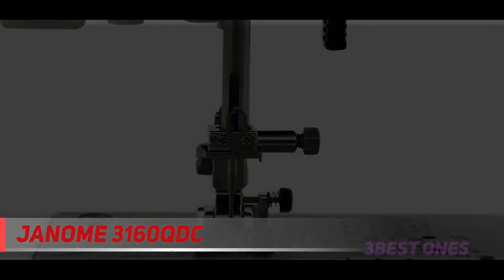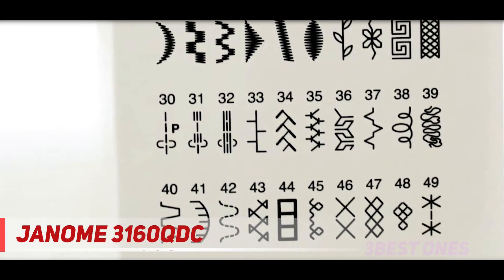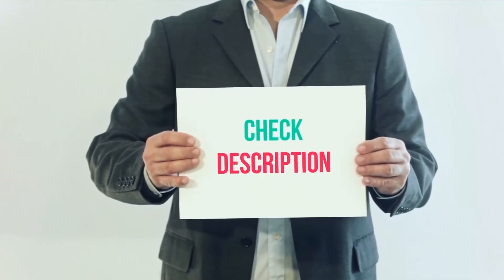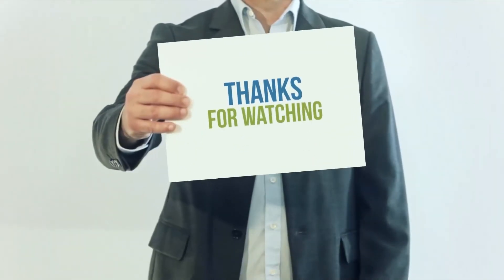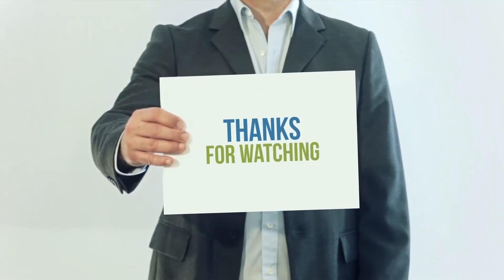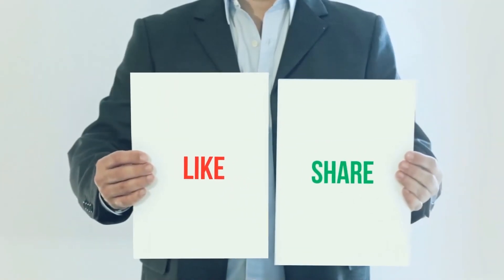Other features included with this model are different sewing feet, extension table, hard cover, seam ripper, bobbins, and an extra spool pin, to name a few. I have included the product links in the description — you can check them out for more information and the latest price. Thank you for watching this video. Please subscribe to my channel, leave a like, and share with your friends.